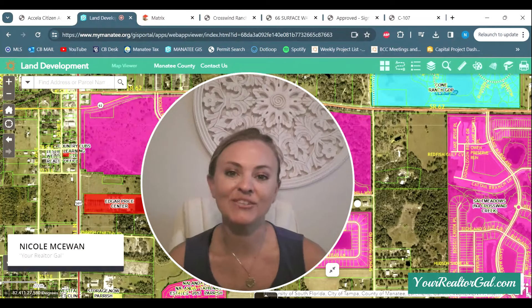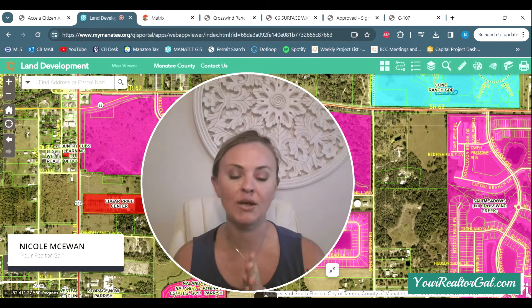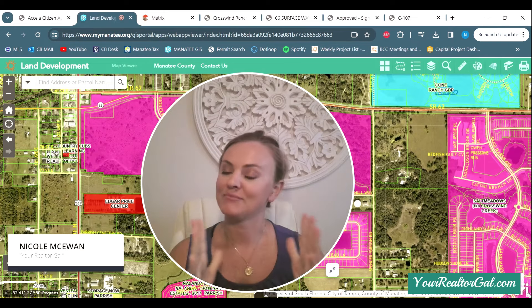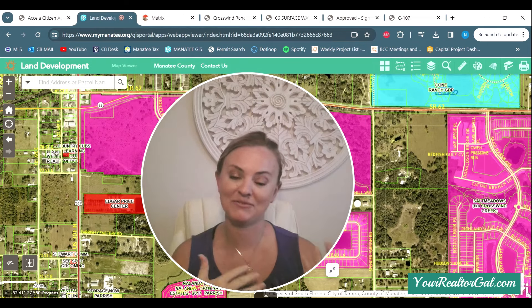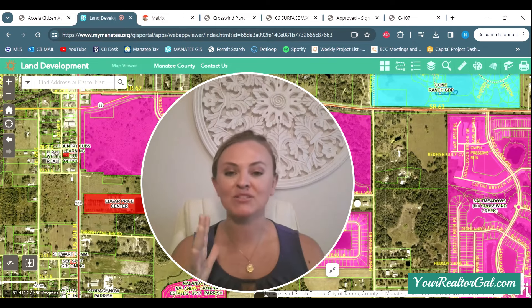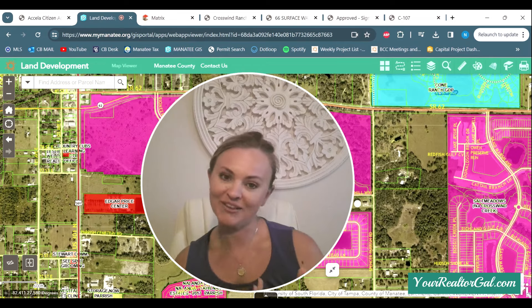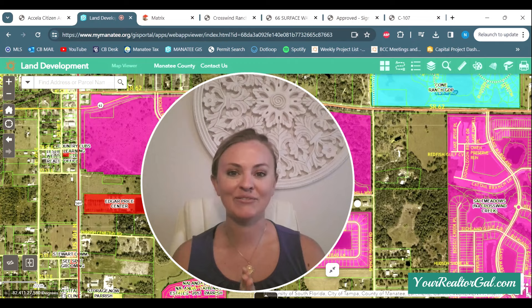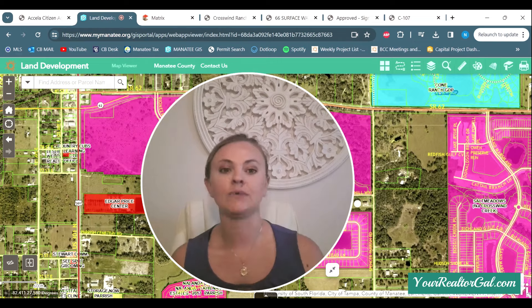Hello, my real estate people. It is your realtor gal. Today we have an update on Crosswind Ranch and Crosswind Point. I'm sorry for the hiatus. We started a family and I had a baby about 10 months ago. So if you look back at my videos, my last videos were around 10 months ago and you can just tell how pregnant I was. So I am back, slowly starting to get back into the videos. It is a little bit more difficult now that I have a little baby crawling around everywhere, but I'm going to try my best to get all these videos out because there's a lot of updates. A lot has happened in 10 months.